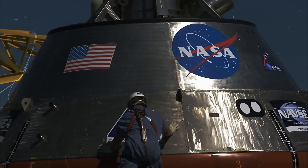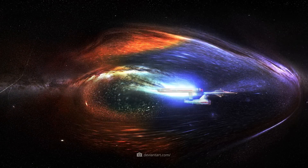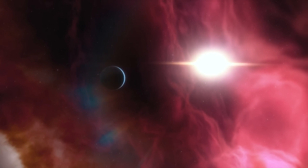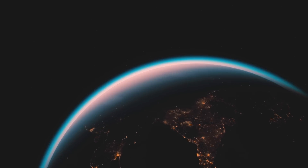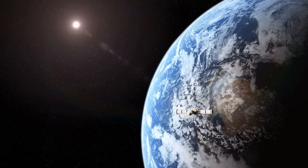But now, NASA has presented a revolutionary propulsion technology that should get us to the star system of our dreams in just 40 years. But how does the groundbreaking Sunbeam drive work? What technical tricks will make the vast distances of the cosmos seem forgotten? And when will the first interstellar research probe leave Earth?